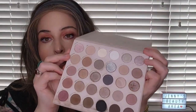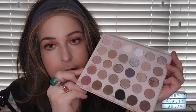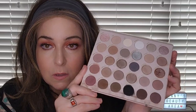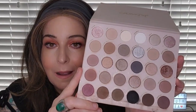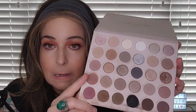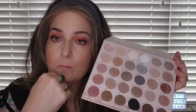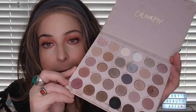One of my favorite neutral palettes is the Stone Cold Fox by Color Pop. This will give you any kind of cool-toned neutral look you could ever dream of. I absolutely love this palette and I've used it quite a bit. I just wish it were more feasible to take places with me.